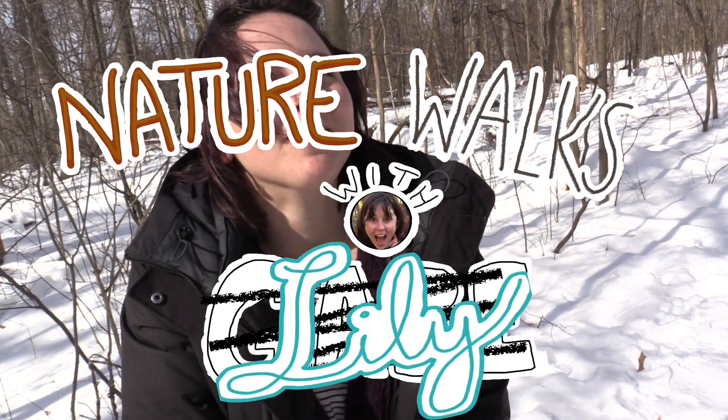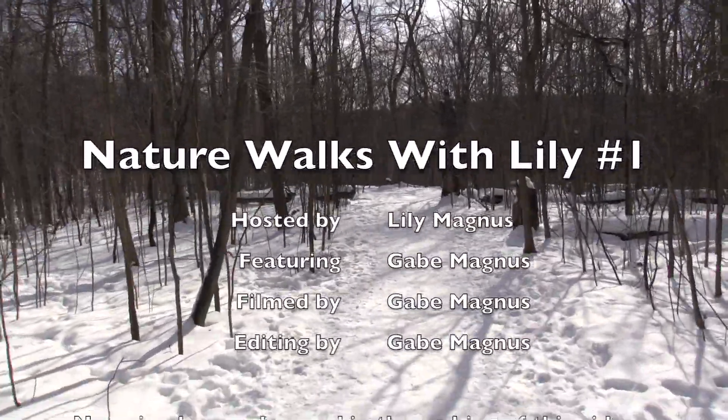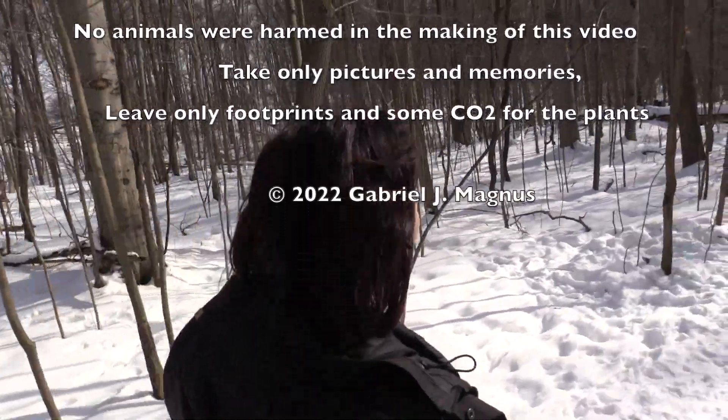This has been Nature Walks with Lily, in which Lily is very sneaky and finds the owl. Here we go, walking down the path. It's beautiful.